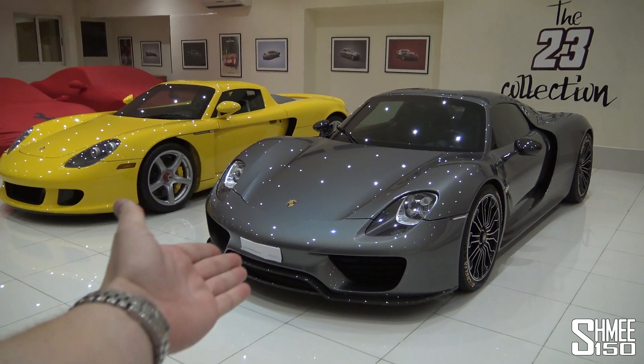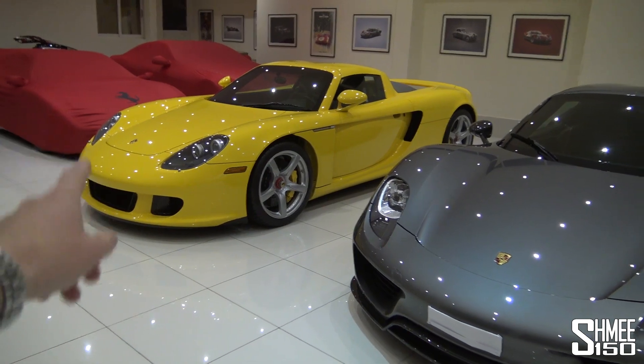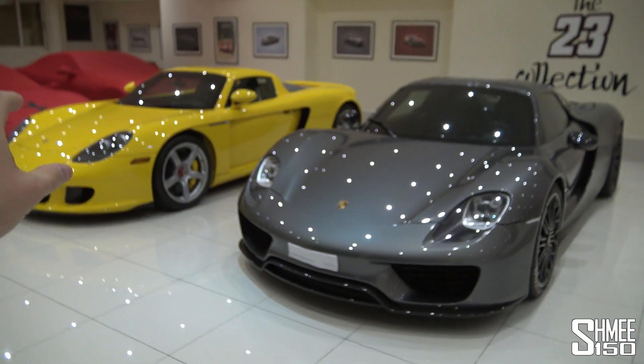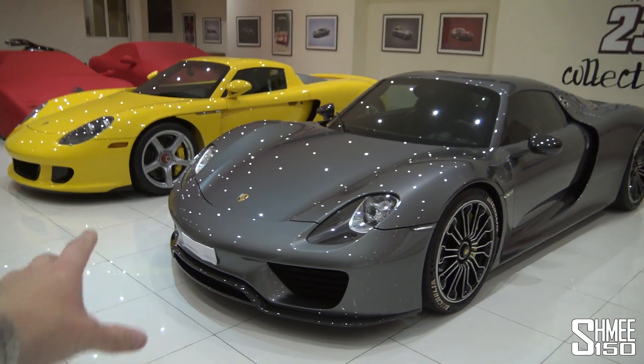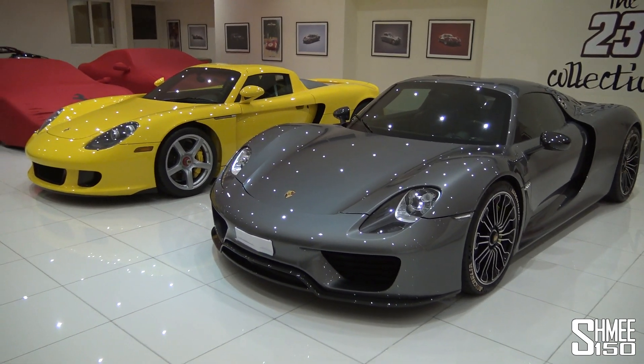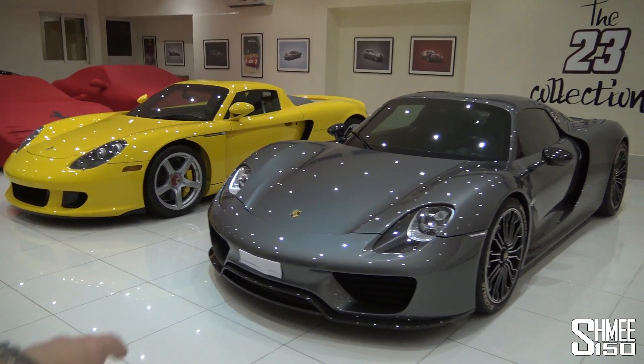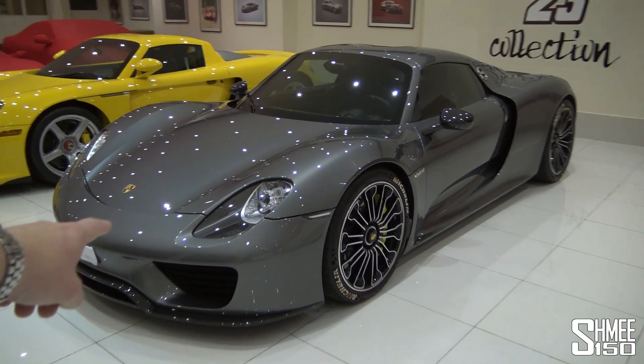The latest Porsche hypercar, the 918 Spyder, and the predecessor, the Carrera GT. I've been walking around the two cars, and there are quite a few similarities between these two in terms of the design. In terms of the mechanical side, they are complete polar opposites. The V10 of the Carrera GT, the Le Mans-derived engine, versus the hybrid setup of the 918 Spyder.